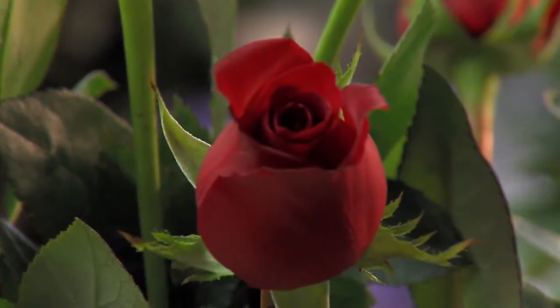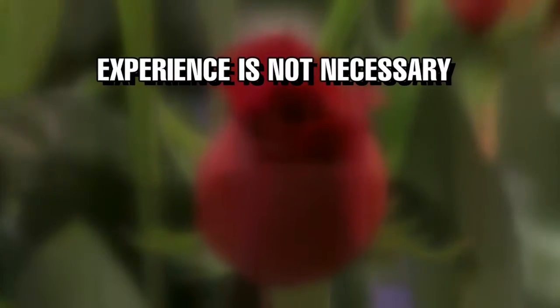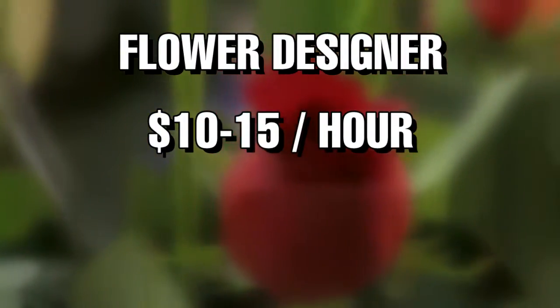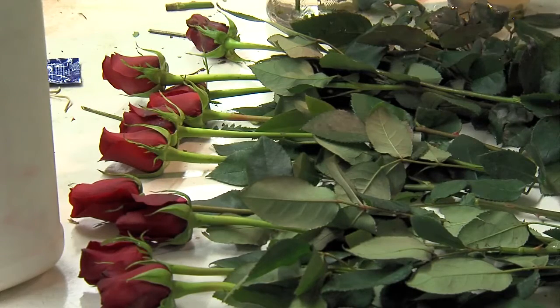When you get to the root of it, here are the numbers. There are some jobs available in our area right now. Experience is not necessary, but it certainly helps. A flower designer earns 10 to 15 dollars an hour based on experience and productivity. In Camp Hill, another thorn — Joel D. Smith, CBS 21 News.